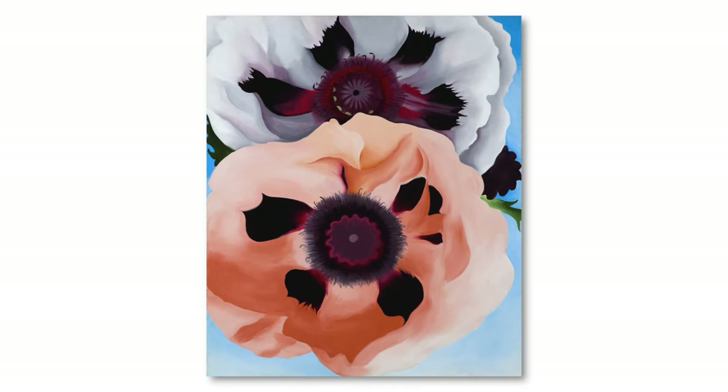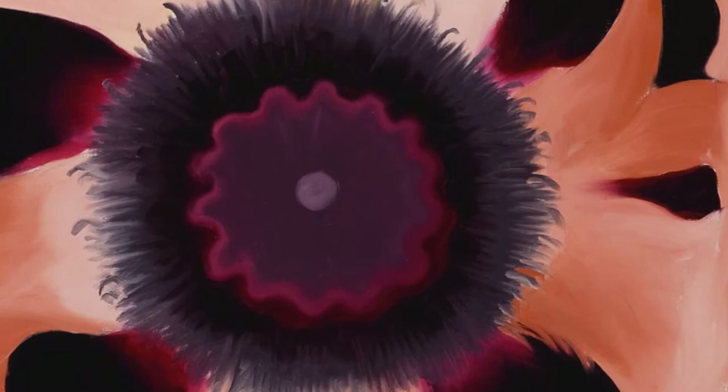This painting is called Poppies. It's named for the type of flower depicted. O'Keeffe made many paintings of flowers and of other natural subject matter too, such as leaves, bones, and landscapes. She often took something tiny and painted it larger than life. Why did she do this? These words from the artist give us a clue.